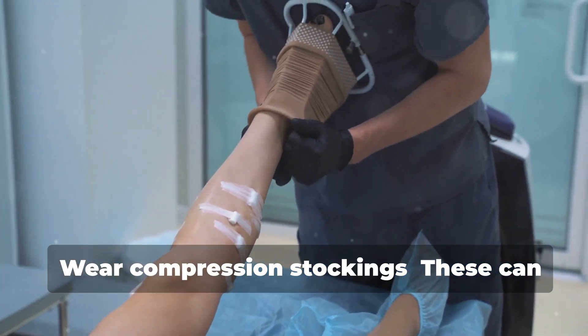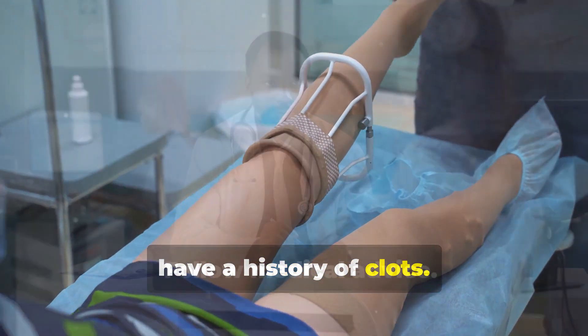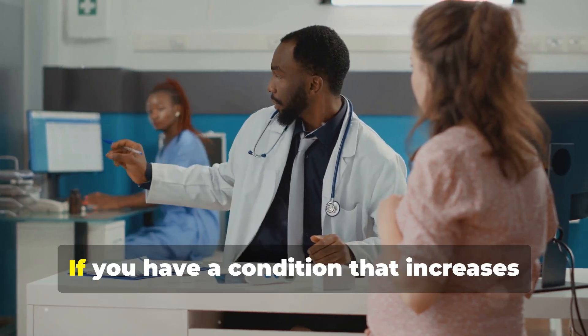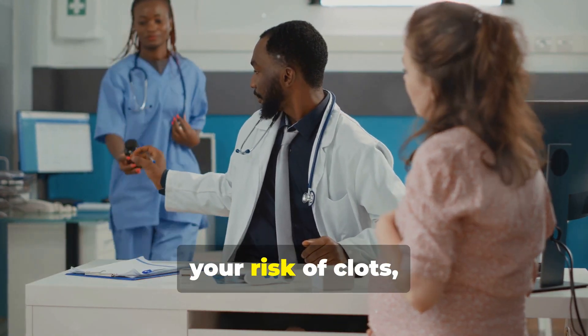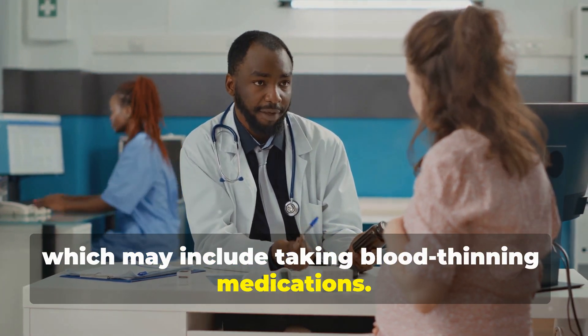Wear compression stockings. These can improve circulation, especially during long trips or if you have a history of clots. Follow medical advice. If you have a condition that increases your risk of clots, follow your doctor's recommendations, which may include taking blood-thinning medications.